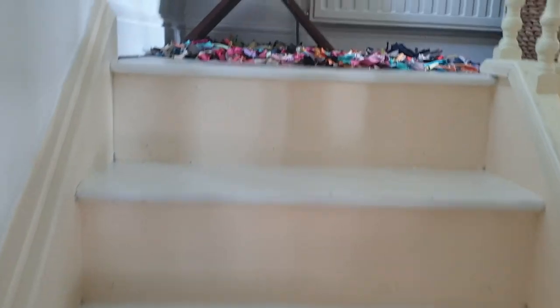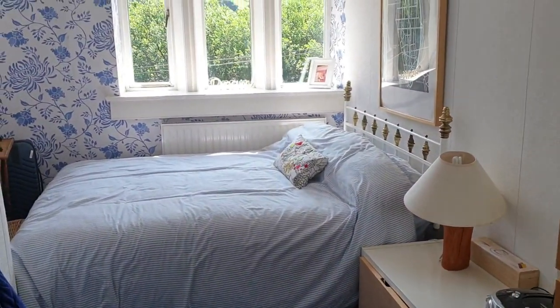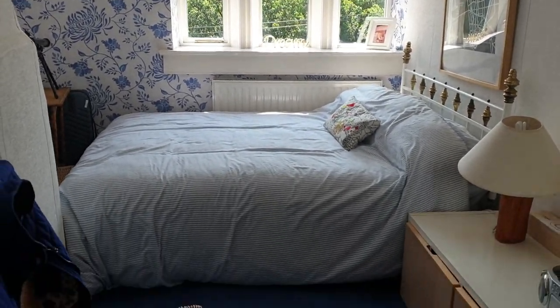On up to the top floor, again some natural light on the landing. You've got three bedrooms — this one has a double bed in there, with great views.